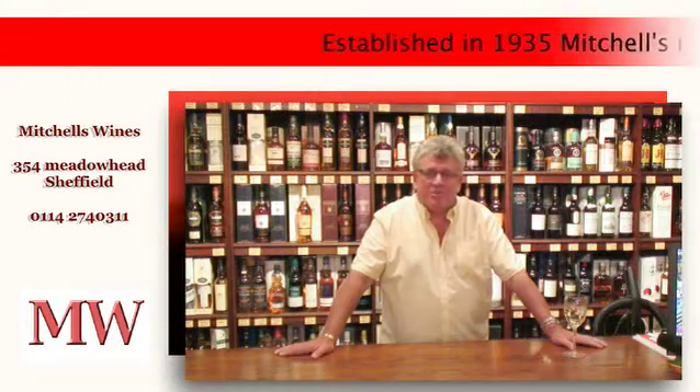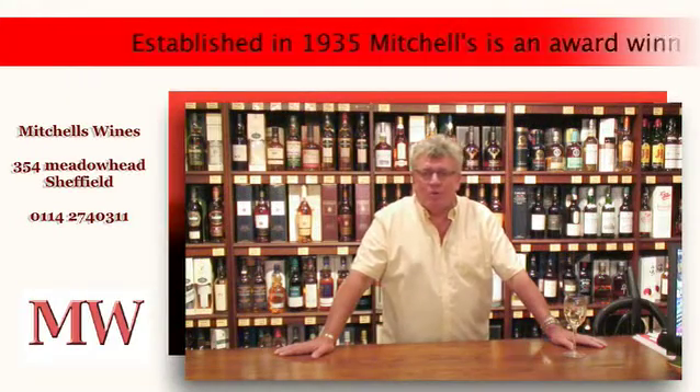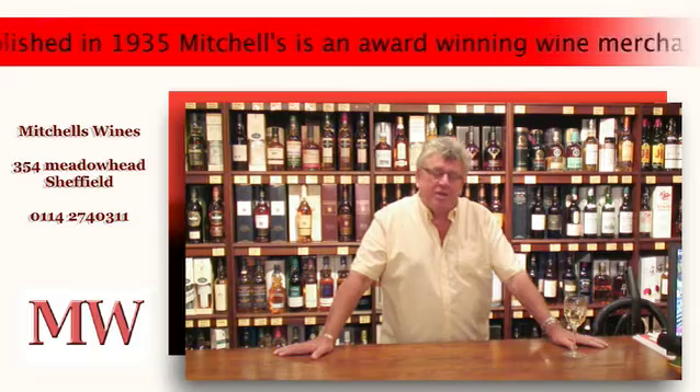Hi, I'm John Mitchell and welcome to Mitchell's independent award-winning wine merchants. Please come on in and let me show you around.